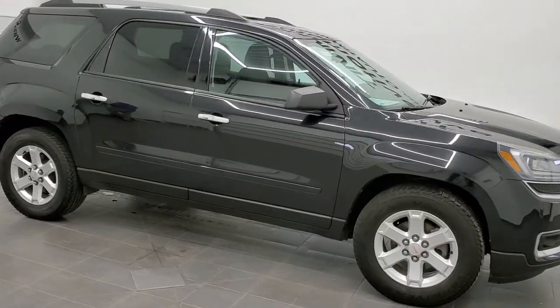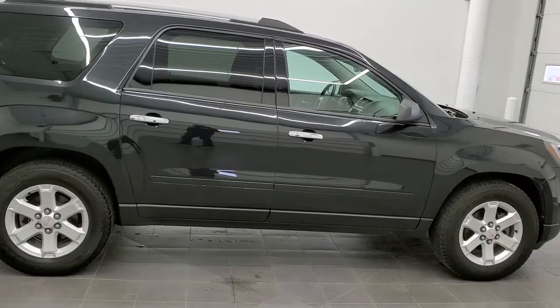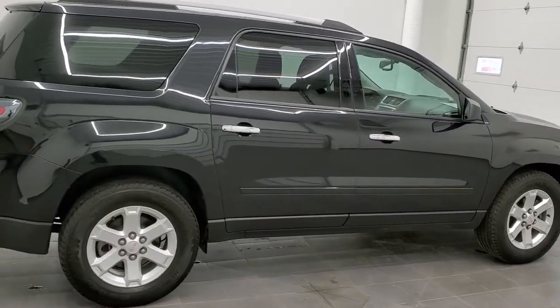This is stock number 21J104B. We're here at Summit Automotive in Fond du Lac, Wisconsin — your new and used SUV headquarters.